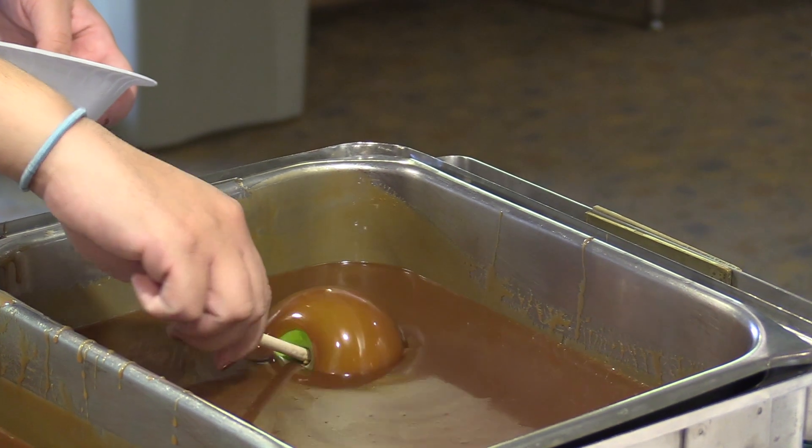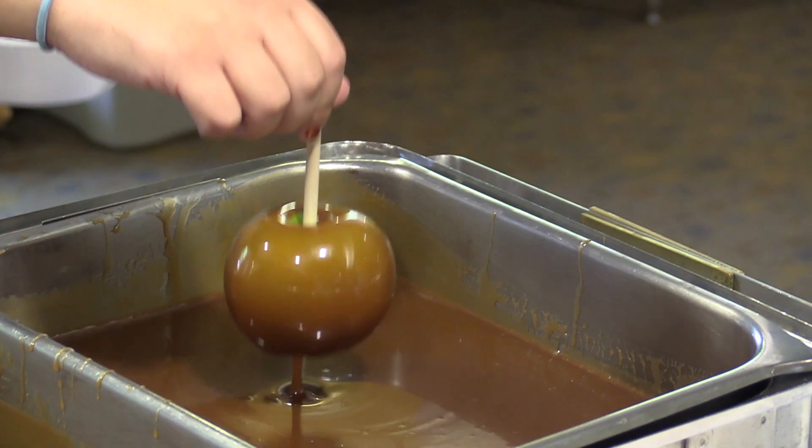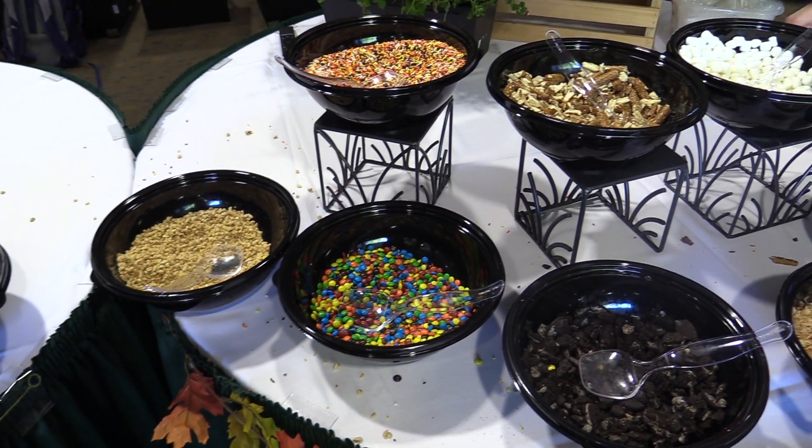Students were able to grab an apple, dip it in hot caramel sauce, and choose from a number of different toppings, from sprinkles to crushed up Oreos.